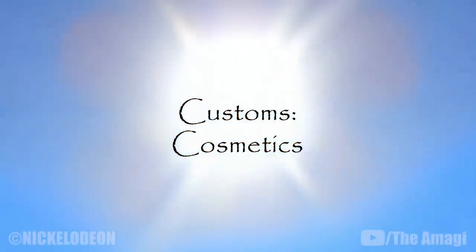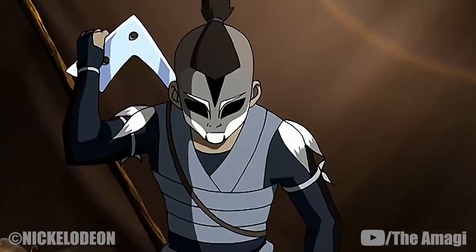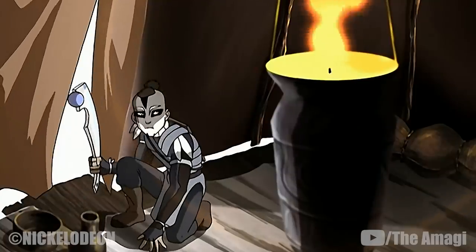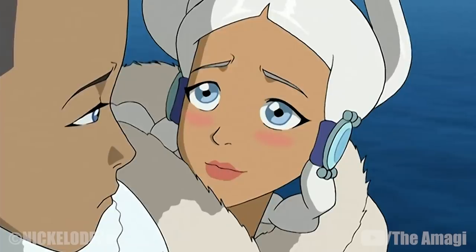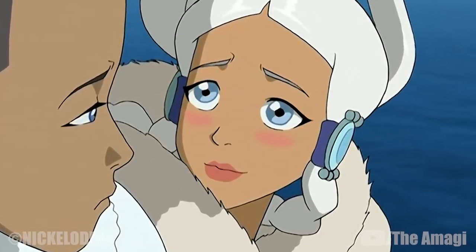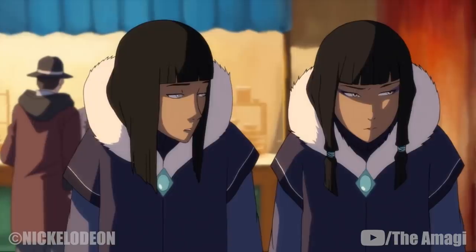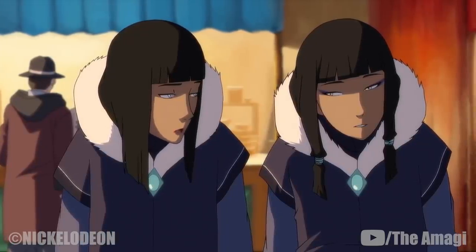Customs – Cosmetics: Water Tribe warriors wear face paint during battles, allowing other warriors to distinguish their own members and serving as camouflage in the ice-filled tundra of the Poles. In the Northern Water Tribe, women also employ cosmetics. Princess Yue wore makeup of various pink and peach shades on a regular basis, and Eska wore subtle touches of purple eyeshadow when attending the Glacier Spirits Festival with her family.